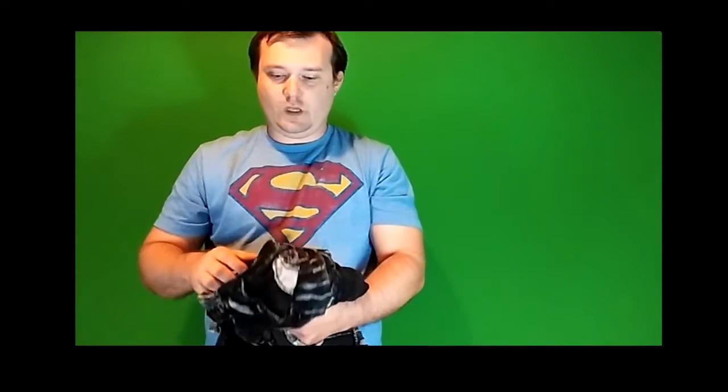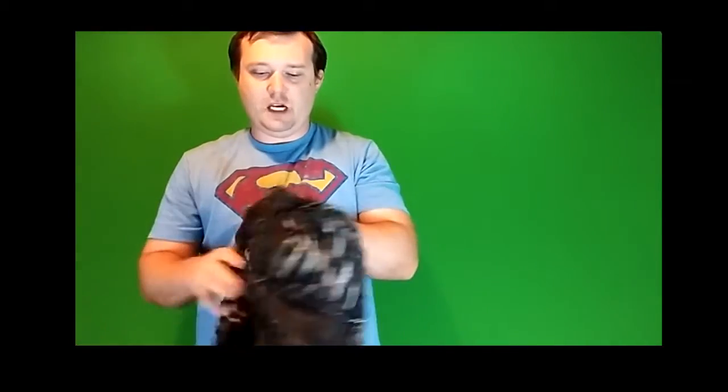I bought a new hoodie today from Amazon.com. This hoodie is made in Nepal. I paid about $50 for it. It was pretty expensive to have it shipped — about $15 to have it shipped.